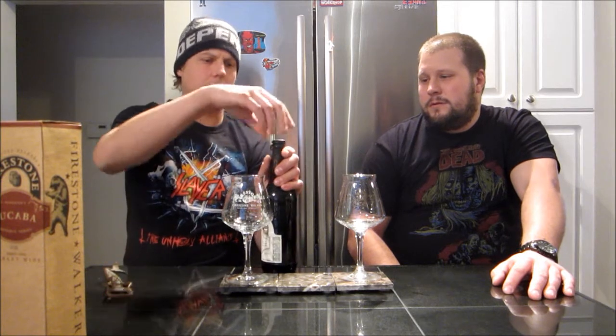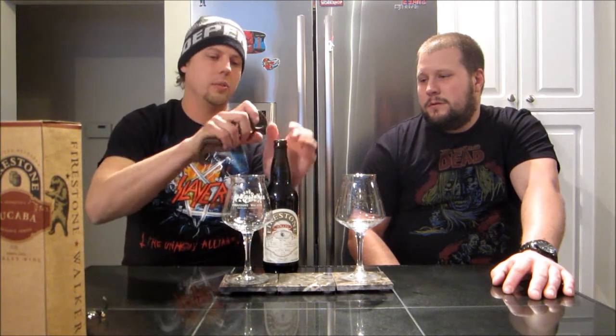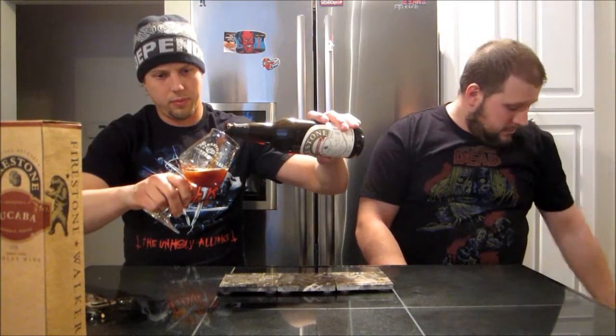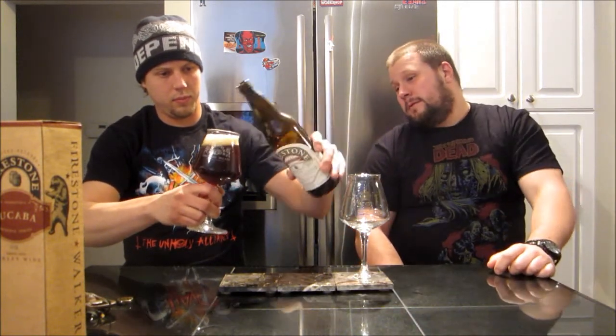This one comes in at 12.5% ABV, brewed with British ale yeast. Only 3,500 cases produced, so it's pretty limited. This came right out of my cellar, so we're going to drink it at cellar temperature — no worries about it being too cold.